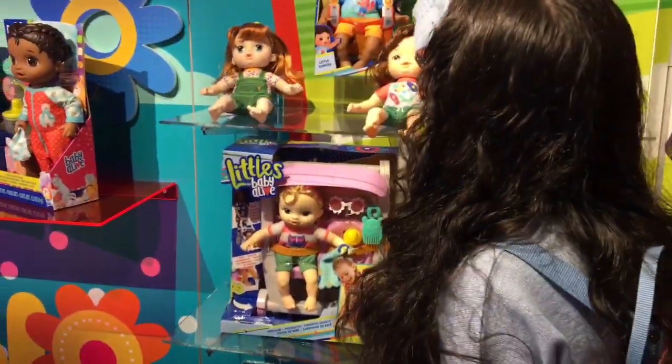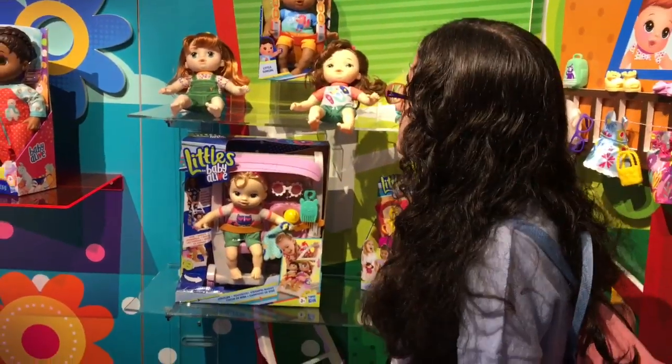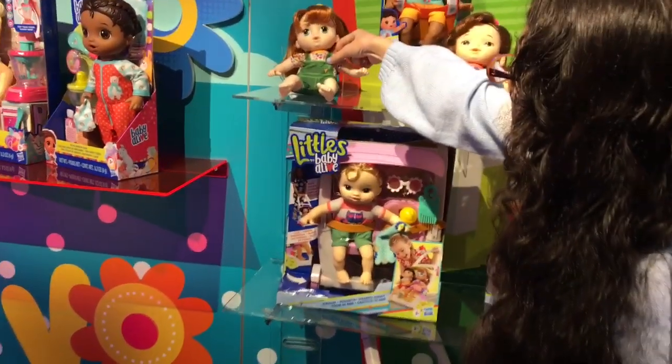I never saw him before. I think he's new. He's part of the characters and I think this is the first year we bring him out, but he's super cute. I never saw her either. Yeah, she's adorable.